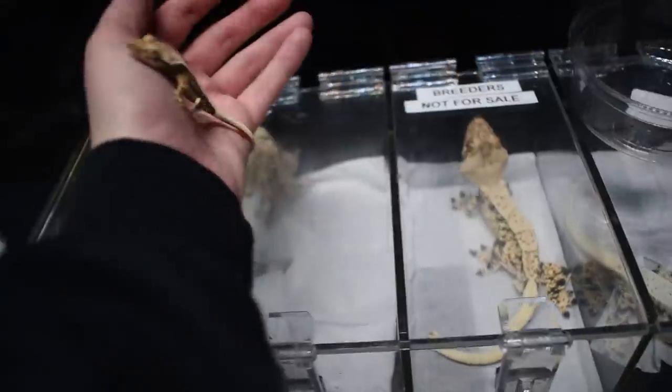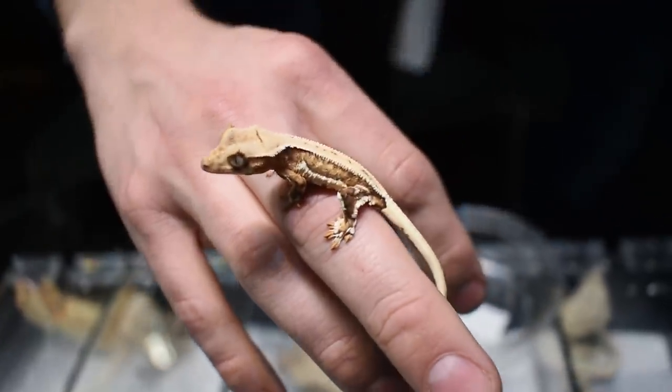You also have a lot of lily whites, right? I have some, yeah. So he has a lot of lily whites too.